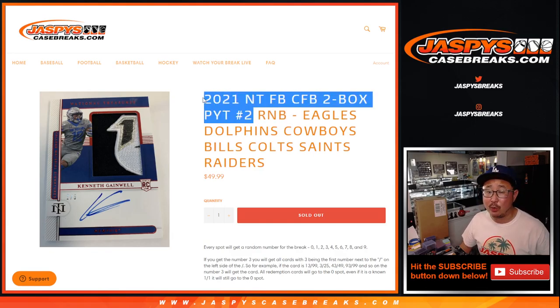For the second half of that case, we popped open the brand new 2021 Panini National Treasures Collegiate Football. Big thanks to these three people right here: Mike, Kelly, and David.